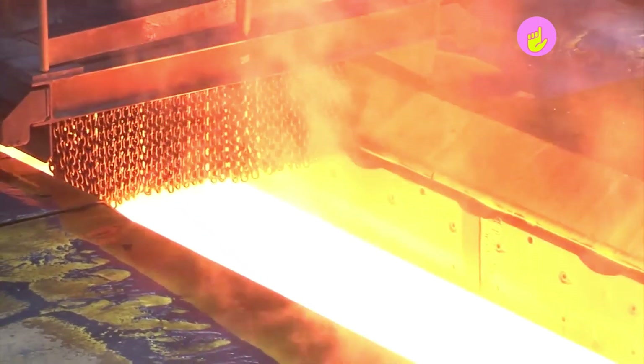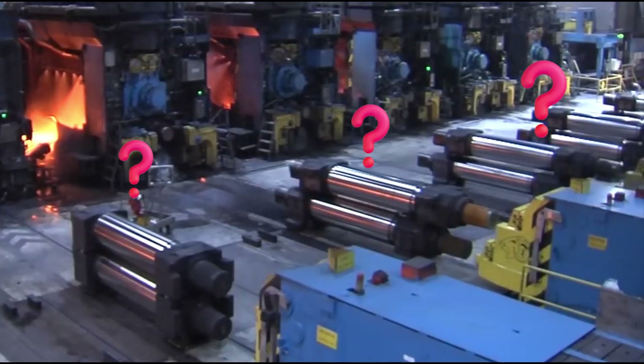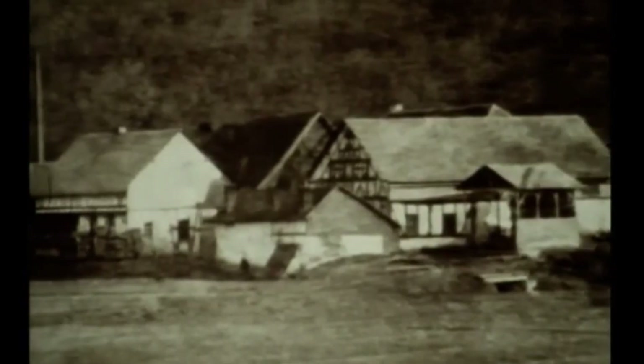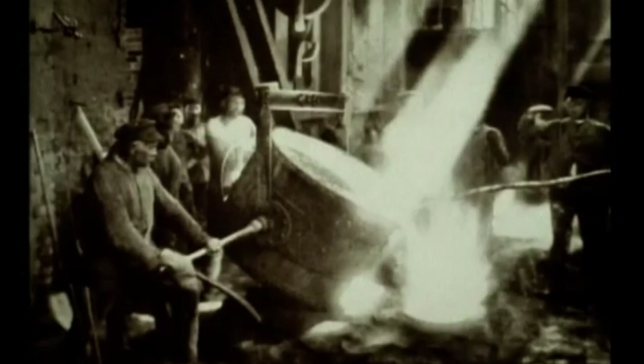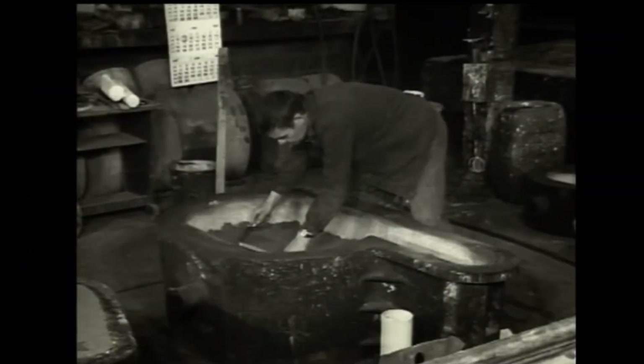Hang on — you explained this before. It would be better to show how the rollers themselves are fabricated. All right. Let us start from the 18th century, when the first cast rollers changed the way industries shaped metal forever. A special mold was built by hand for the roller.